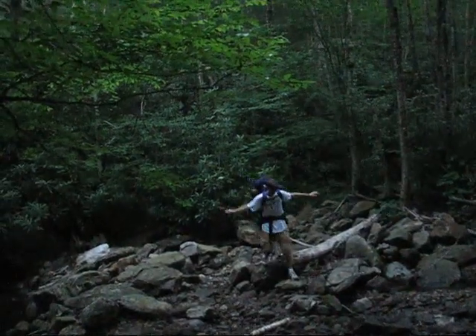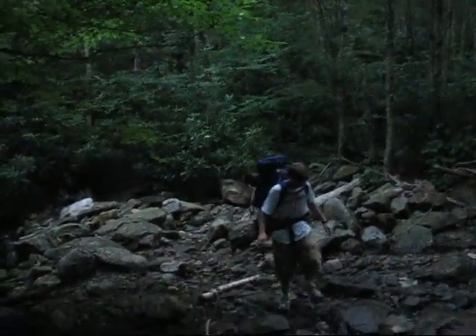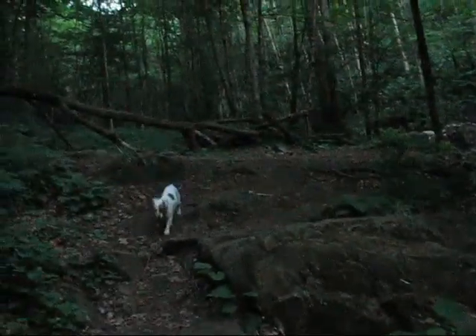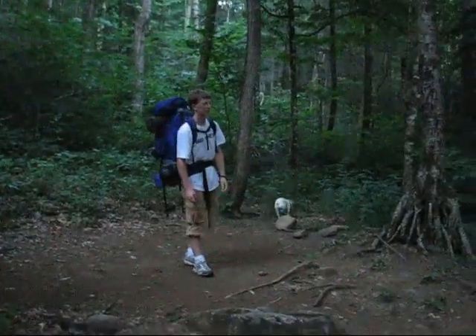This is where the trail crosses the stream and there's a couple of neat features here. There's a really nice pond and a really nice flat area for camping. Do you think that's the spot? Yeah. It's nice and flat — doesn't get better.